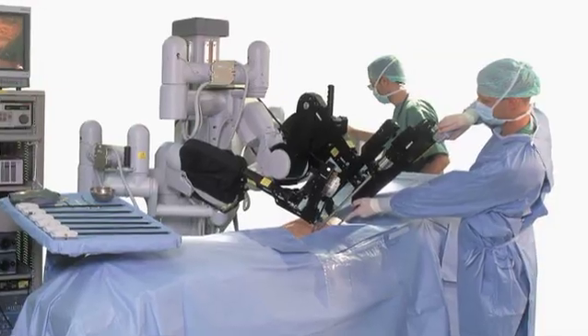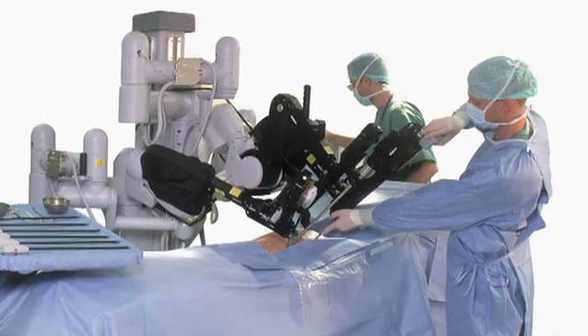The company that owns the Da Vinci system does a lot of things to help physicians be prepared before they actually start operating on patients. They come in and they educate and they bring videos and we do some simulations with the robot. You also go to a training center where you get to observe physicians who've been doing this for a long time.